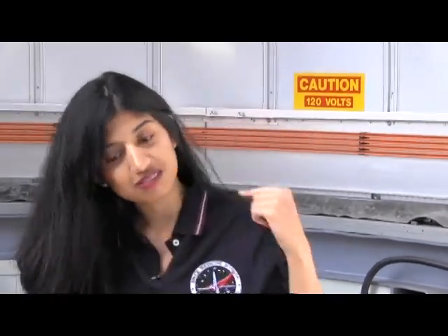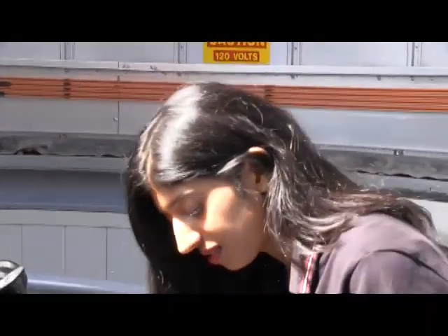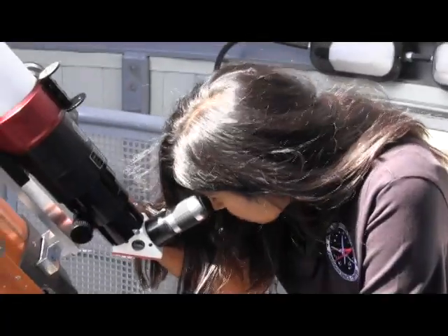In this one, you'll see the solar promises that I told you about, and in the 14-inch, you'll see the sunspots.